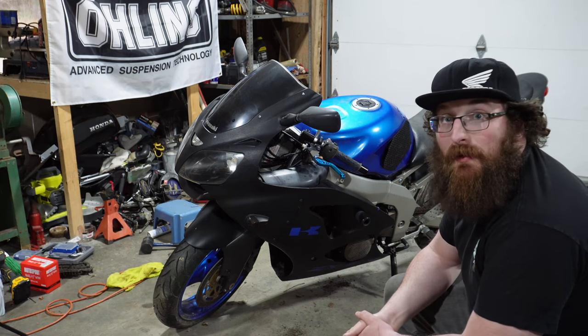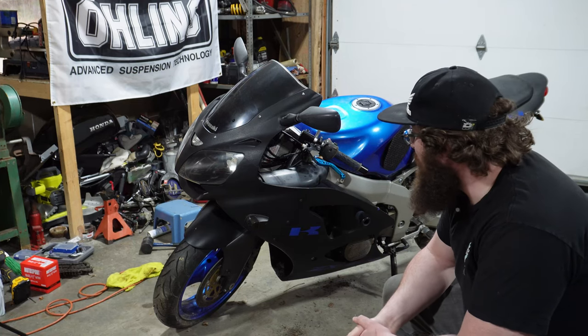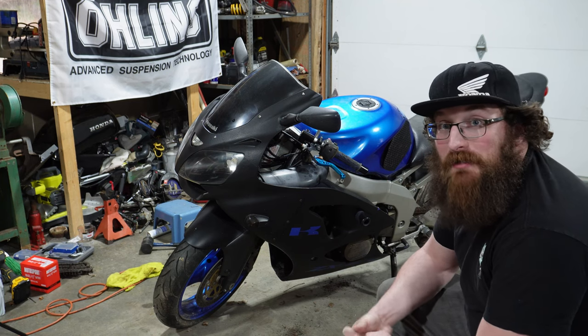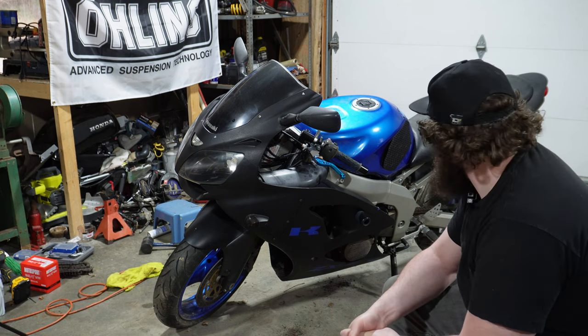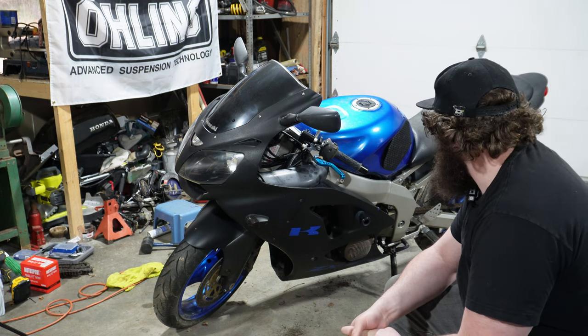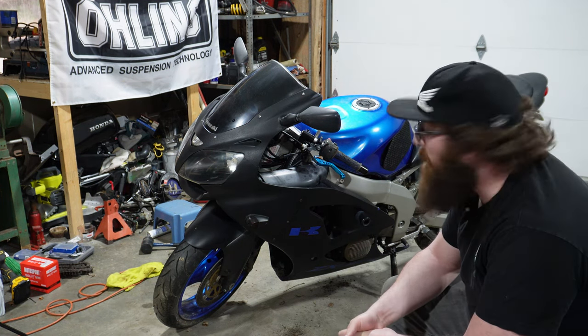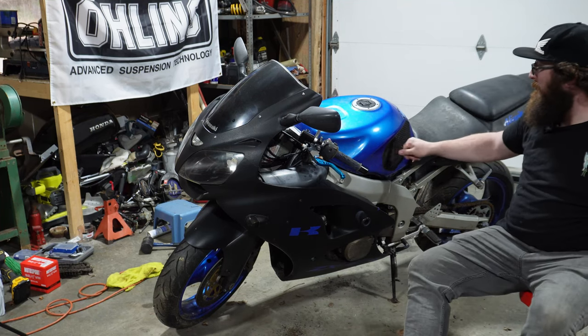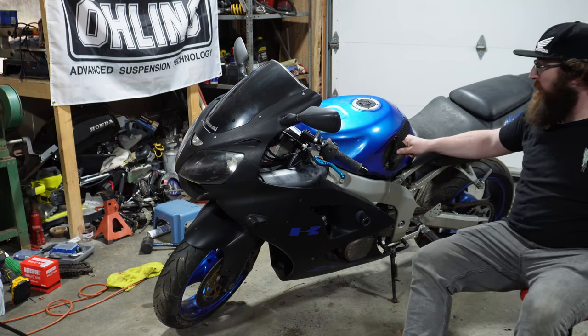Oddly enough, the tires actually seem pretty good for their age — they are like seven years old and they look brand new. Somebody put brand new tires on it and then didn't ride it, which, you know, whatever. Chain needs a little love, but it could be worse. It needs some love.